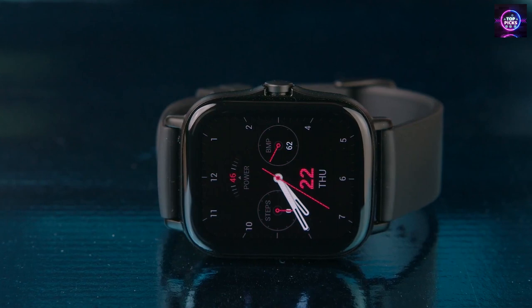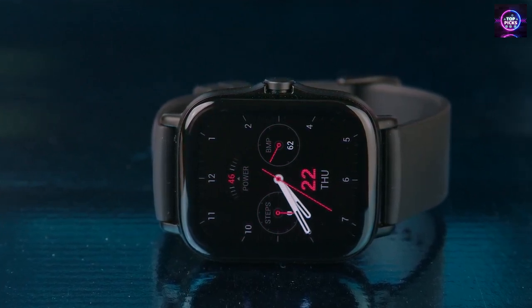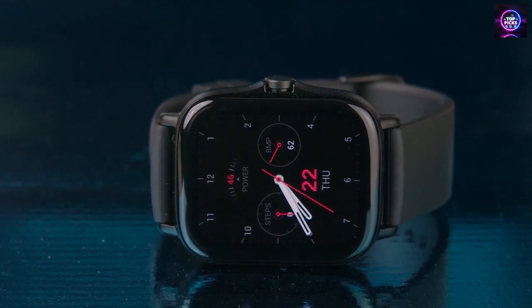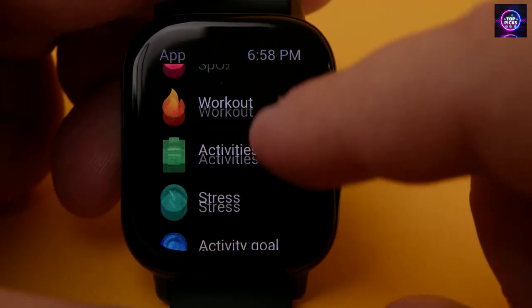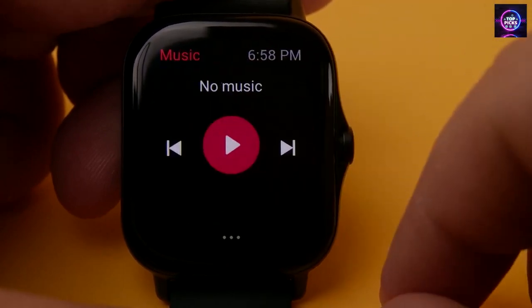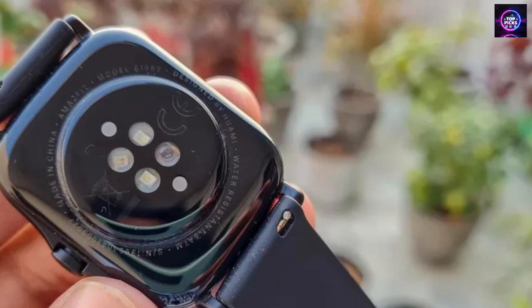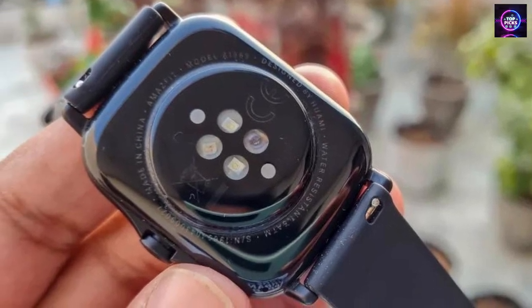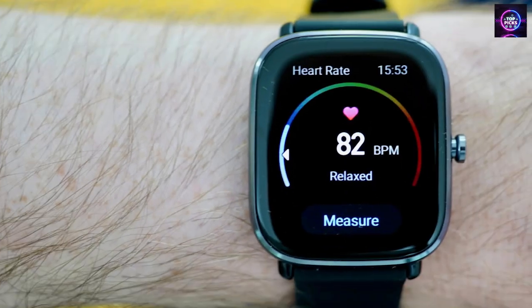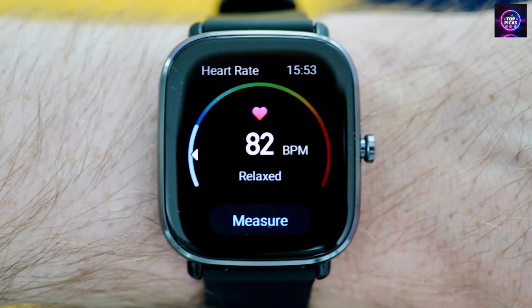With Alexa voice support, remote music control, and real-time notifications of incoming calls and text messages, you can stay connected to your day-to-day happenings. Finally, you can personalize the GTR 2 Mini with 80-plus watch faces or use your own photos to reflect your unique character. The Amazfit GTR 2 Mini new version smartwatch is the perfect combination of style, technology, and convenience. With its lightweight design and comprehensive health and fitness tracking, you can enjoy a worry-free and stylish experience.